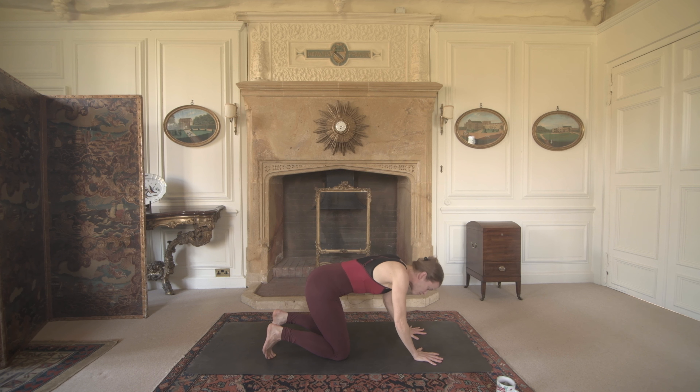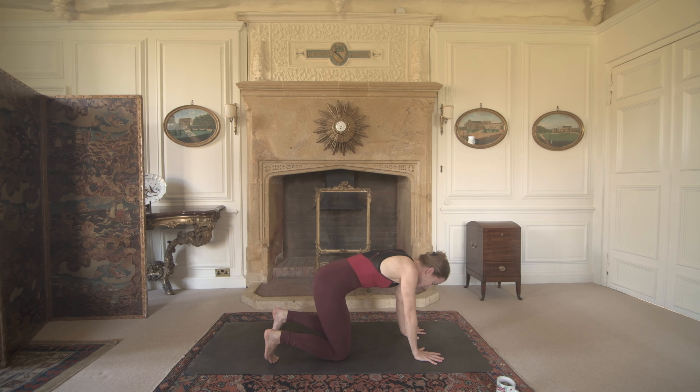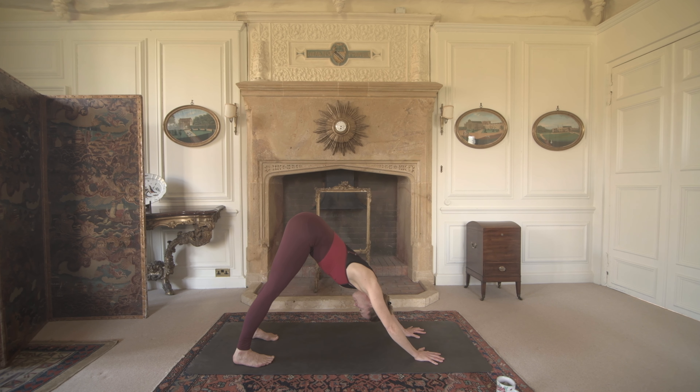Spread your fingers nice and wide so your hands have energy in them. Curl your toes under and we lift the hips up and back into our downward facing dog. From downward facing dog, we have an opportunity to just walk the dog out — bending one knee, bending the other — just starting to move the body. We're here to open the body, to stretch the body, to lift and lengthen the body, and of course to move the body.